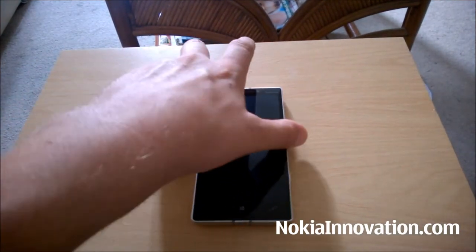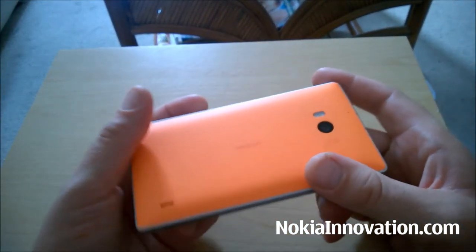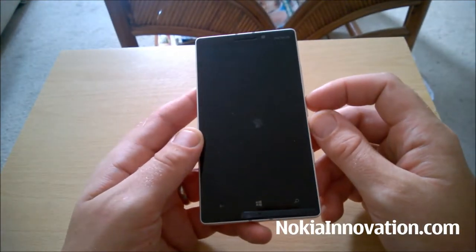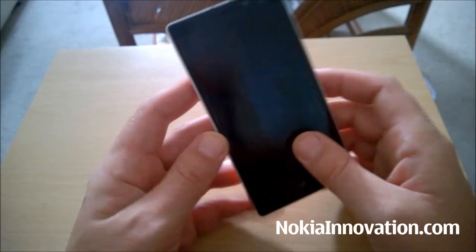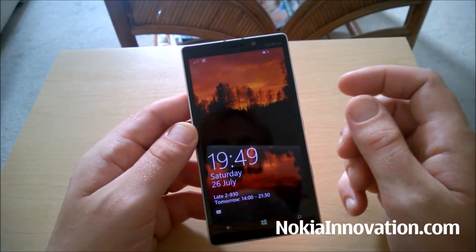Hi everyone, this is Chris from NokiaInnovation.com. Today I've got a hands-on with the Nokia Lumia 930. I've been using it for about just over a week now with an actual SIM card in. I've got a nano SIM card just especially for this device.